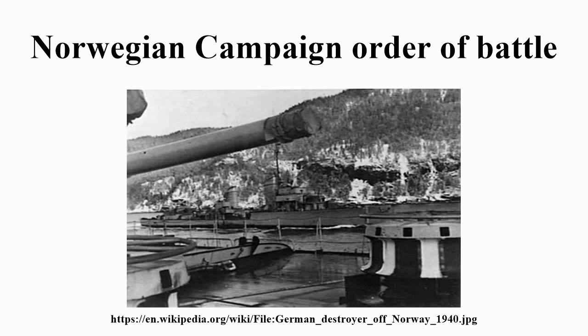The German operation for the invasion of Denmark and Norway in April 1940 was codenamed Weserübung, or Weser Exercise. Opposing the invasion were the partially mobilized Norwegian military and an Allied expeditionary force composed of British, French, and free Polish formations. The following list forms the order of battle for this campaign.